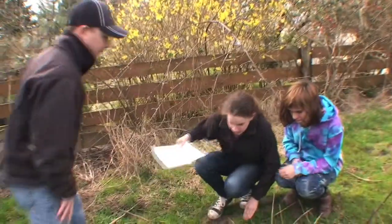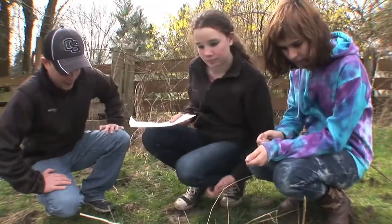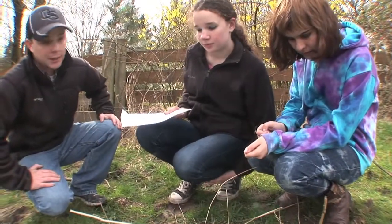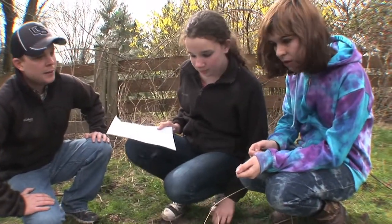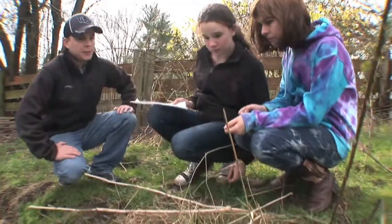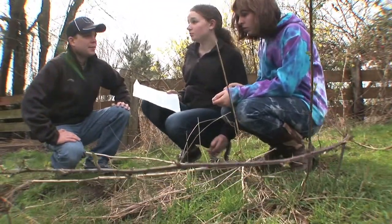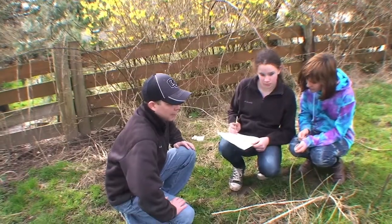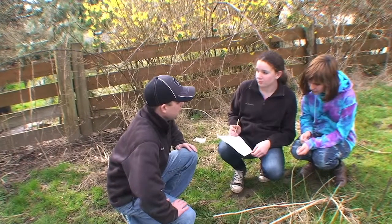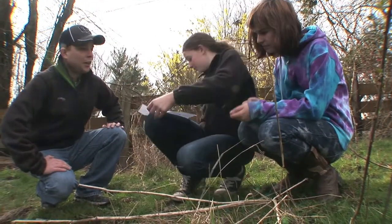What are you guys seeing? Well, we've got some blackberry plants here. What else are you seeing? Anything unusual? Nothing that you think would look potentially harmful or poisonous to Bucky the goat? Nope, nothing unusual — all grass. Alright, so maybe on to the next thing. Water buckets. Let's go check it out.